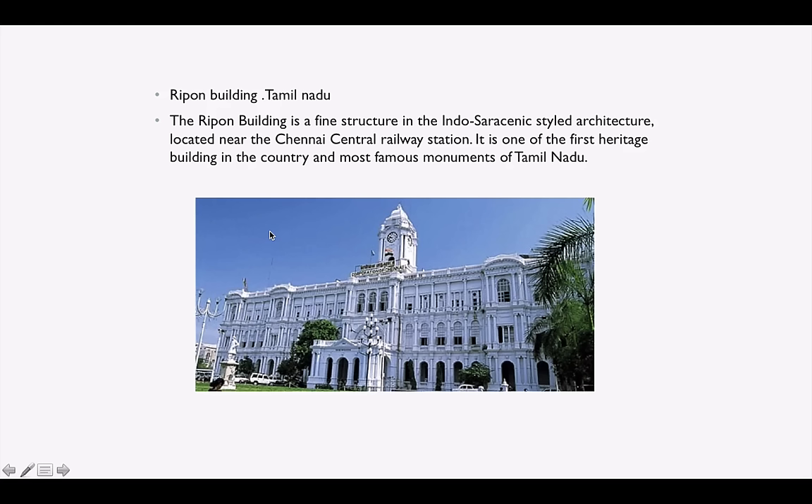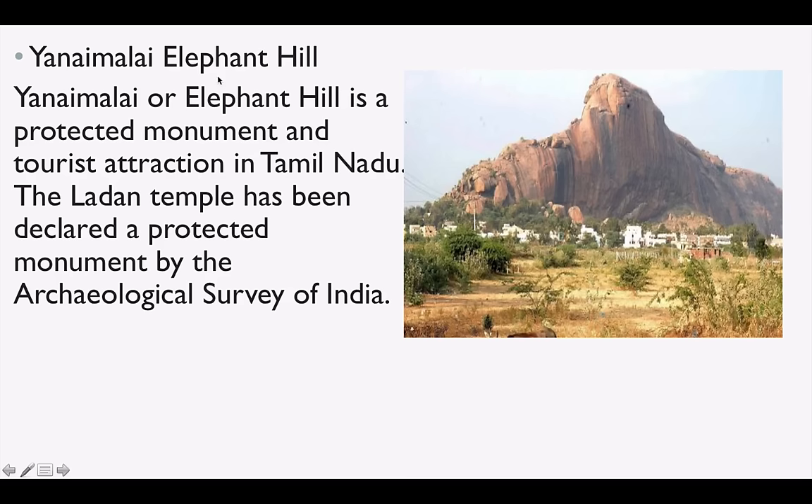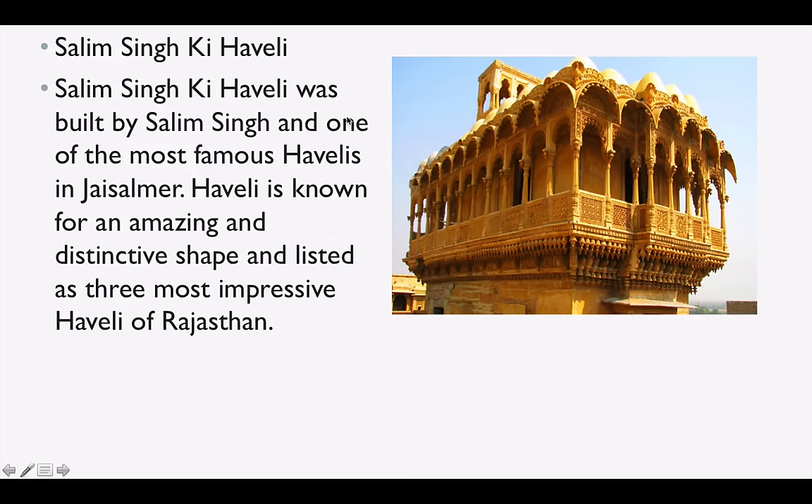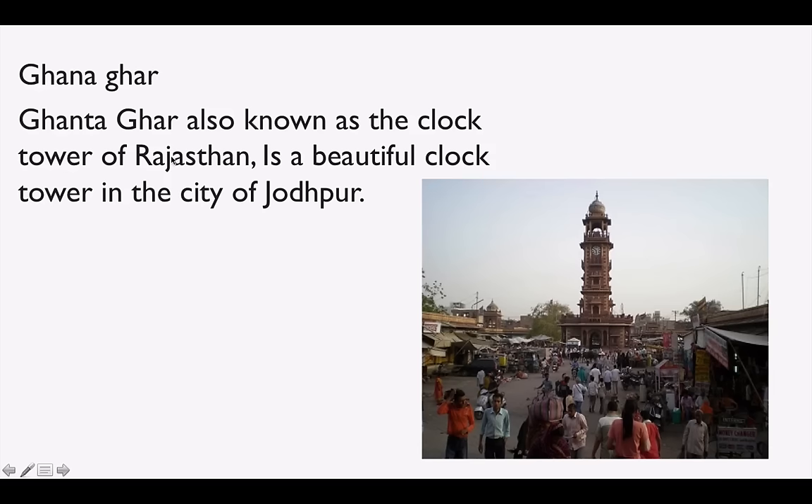Ripon Building is in Tamil Nadu — a fine structure in its own architecture located near Chennai Central Railway Station. It is one of the first heritage buildings in the country and one of the most famous monuments of Tamil Nadu. Yanai Malai or Elephanta Hill is a protected monument and tourist attraction in Tamil Nadu. Mehrangarh Fort is one of the largest forts in India, located in Jodhpur.